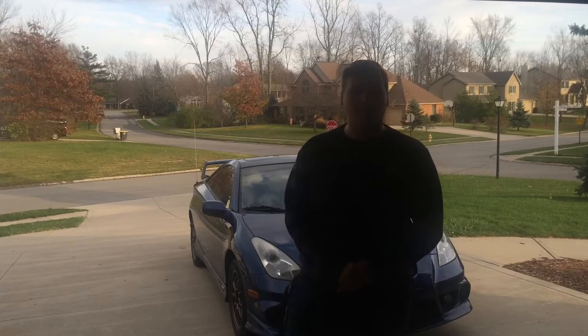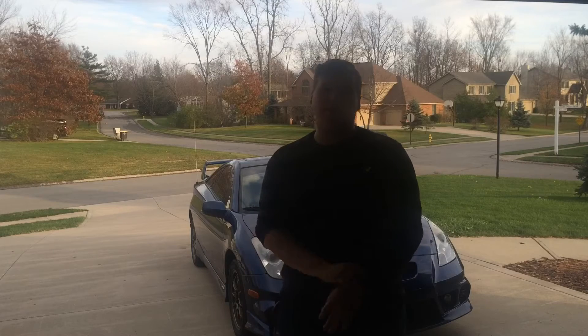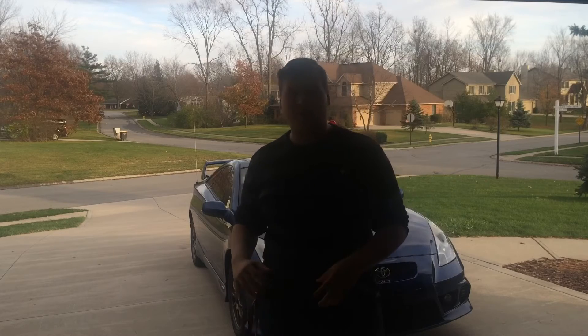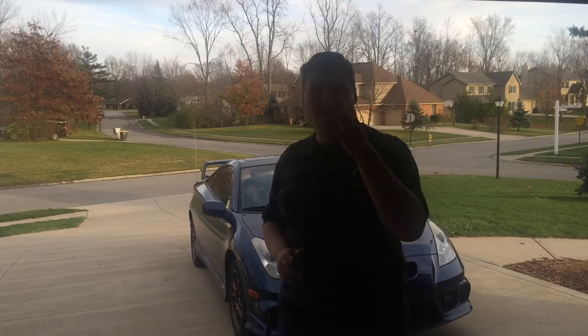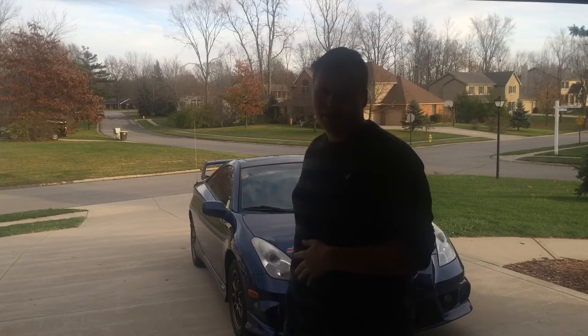What is up guys, this is Brayden. Coming back, we have a new video today. Before I start, I'm going to apologize for the lack of videos the past few weeks. It's been Thanksgiving, so it's been really extremely busy for me and I haven't been able to put out a video. But I'm back today and I'm going to be talking about the five things I love about my 2002 Toyota Celica GTS.